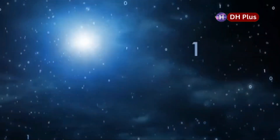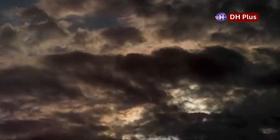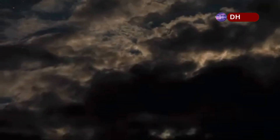But don't worry, there's no need to be scared. This is a rare chance to see the incredible power and beauty of our universe. The light from the supernova will be so strong that it will be visible for weeks, maybe even months, giving everyone plenty of time to see this extraordinary event.